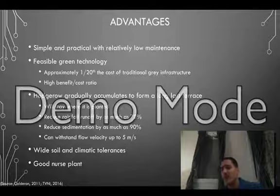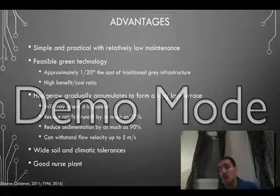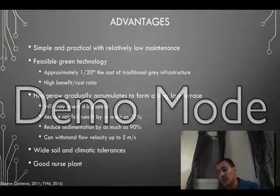In terms of advantages, the Vetiver system is simple and requires relatively low maintenance. It is also a very feasible green technology and is approximately one-twentieth the cost of traditional grey infrastructure such as concrete canvases. The system's hedgerows gradually accumulate to form a long-lasting terrace that can withstand high velocity flows and is extremely efficient at reducing rainfall runoff and sedimentation. It also has a wide range of soil and climatic tolerances and is an ideal nurse plant.